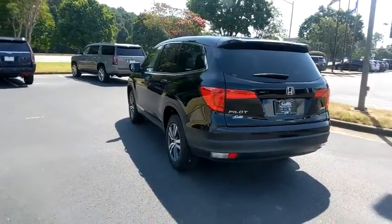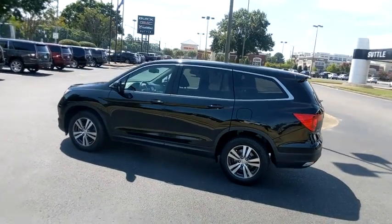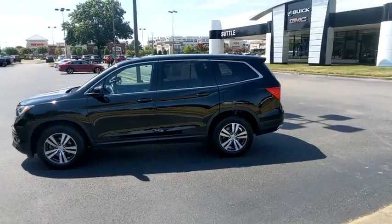All-wheel drive. Power passenger seat. Traction control. Power liftgate. Dual airbags. Power steering. Four-wheel disc brakes.